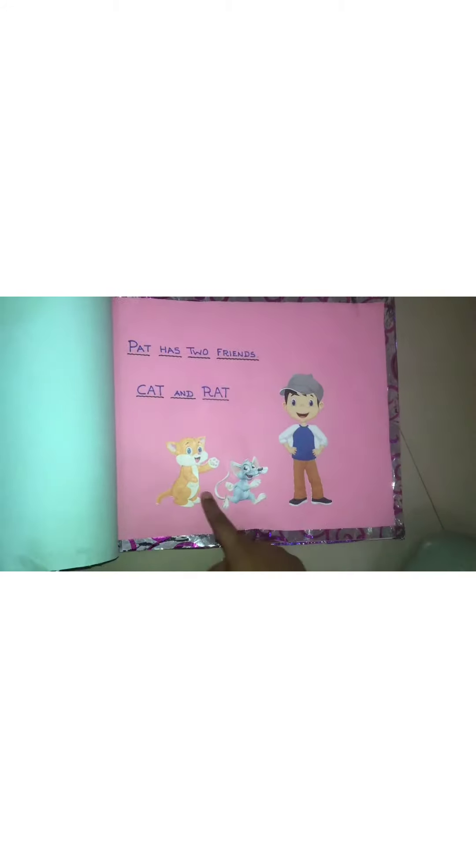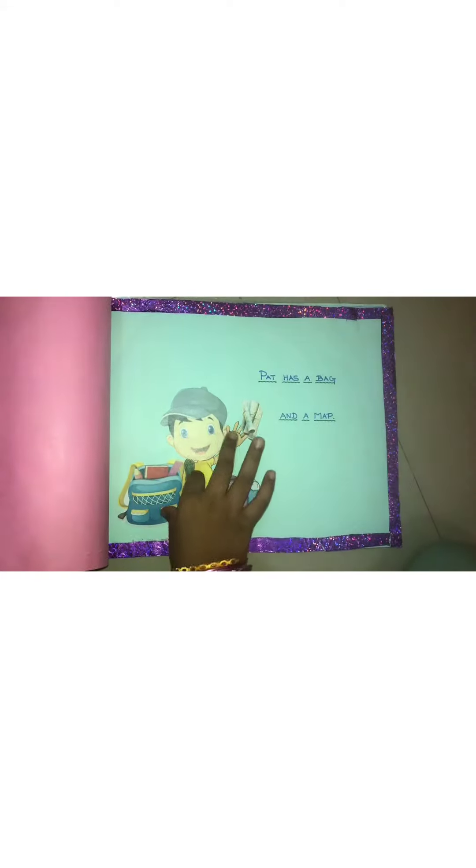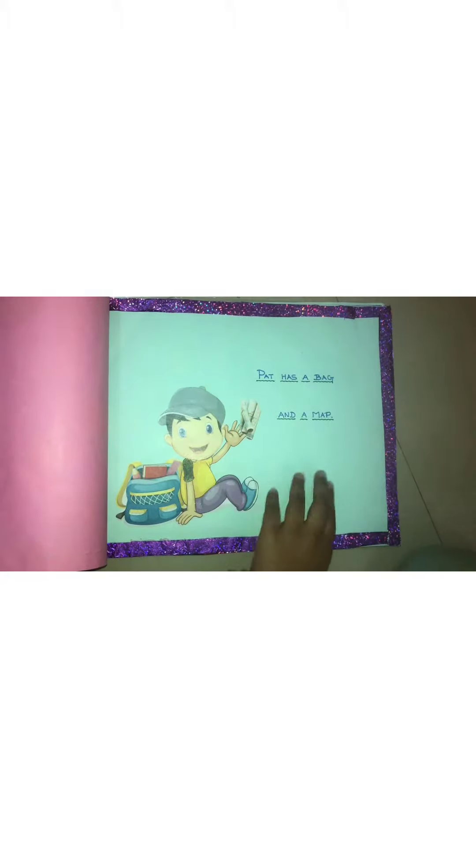Pat has two friends, cat and the rat. Pat has a bag with a map. He sat in the van. The rat ran and sat in the van.